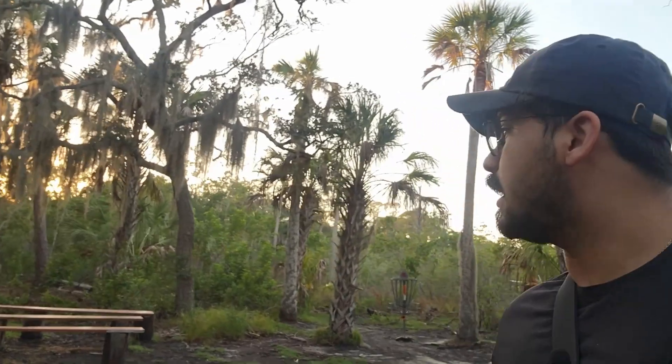So right now we are at my favorite park, Hammock Park, over in Dunedin. And I figured we'd hit up some trails and I'll show you how good these boots are in this kind of environment.